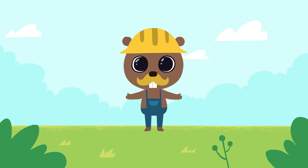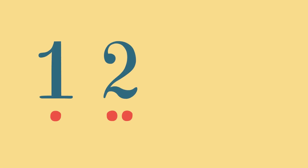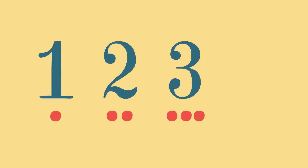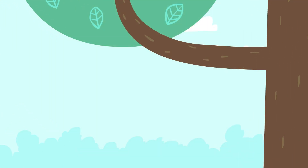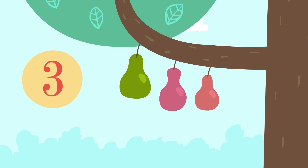Hello kids! Today we will learn to count to four. One, two, three, four. One pair, two pairs, three pairs, four pairs.